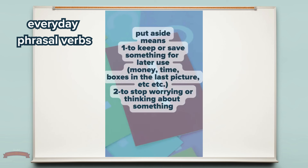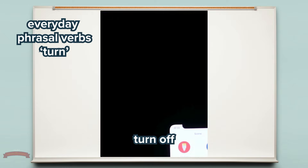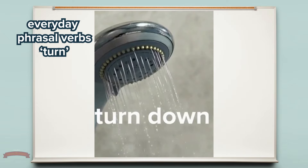Which sentence correctly uses the phrasal verb come across? A. I come across the street to meet my friend. B. She came across an old photo album while cleaning the attic. C. They come across with a new plan every week. Drop your answer in the comments below.